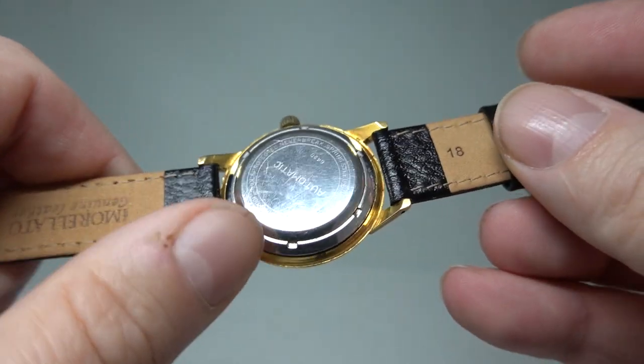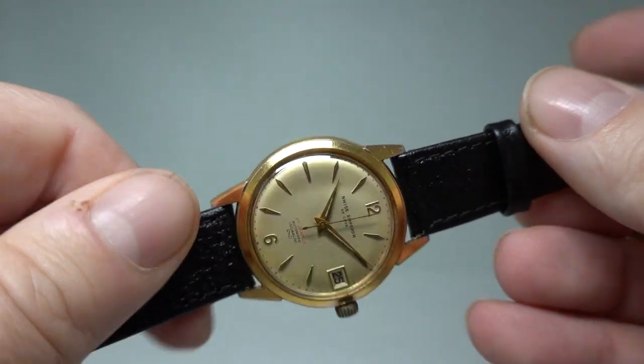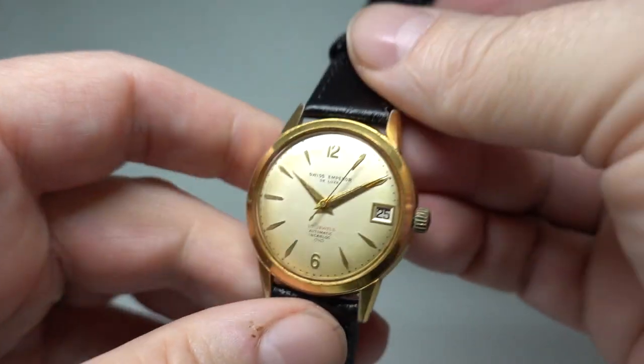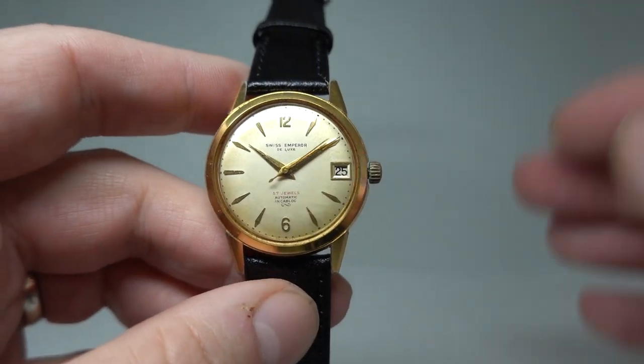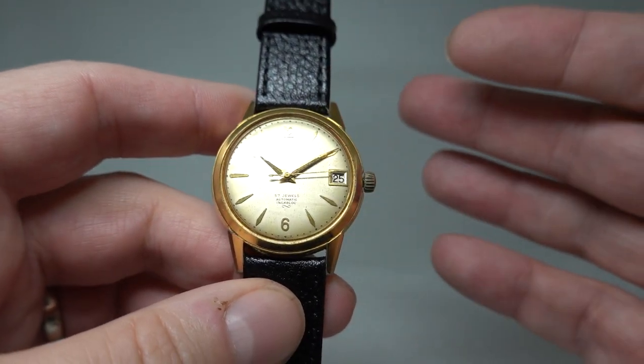The watch is gold plated with a screw-down case back. It's got a little bit of wear to the lug ends and a little bit of wear on the edge of the case. The dial has some patina, but it's all original — it's from 1955 after all, so it's going to have some patina. It's running nicely.